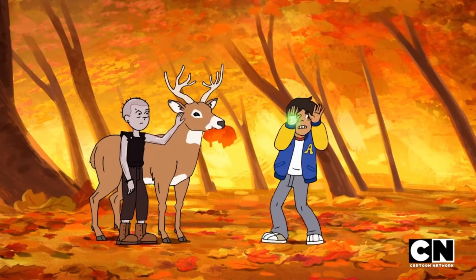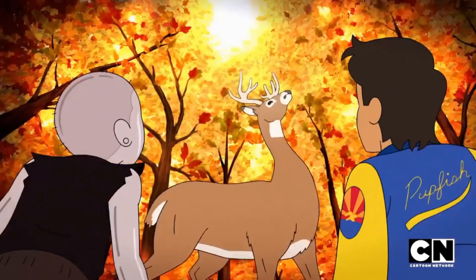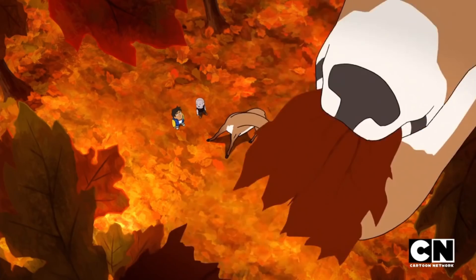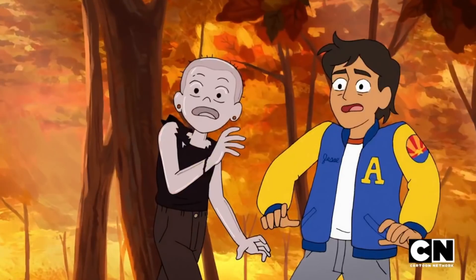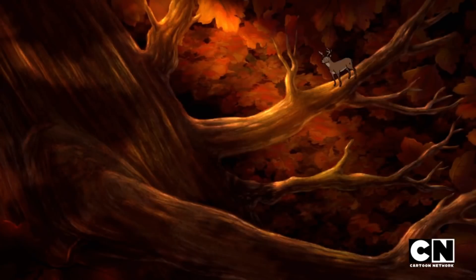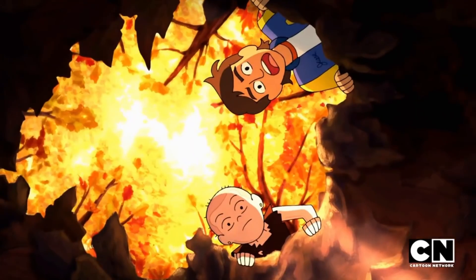Jessie names the deer Alan Dracula, much to MT's dismay. After getting into another fight over the name, Alan Dracula falls through the leafy ground, revealing that there seems to be an entire massive tree underneath the forest floor they were standing on. The episode ends with them peering down into the dark hole that the deer left behind, wondering just how they're going to get their fuzzy friend back.